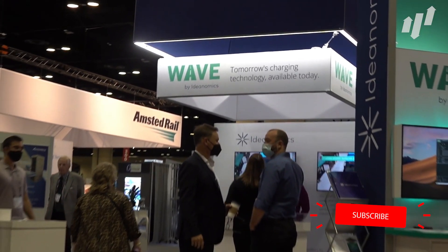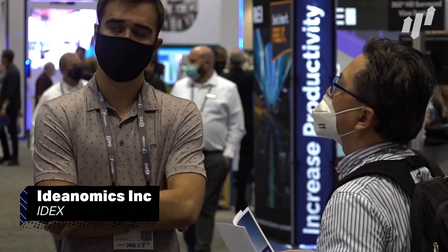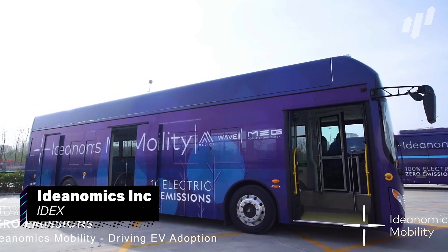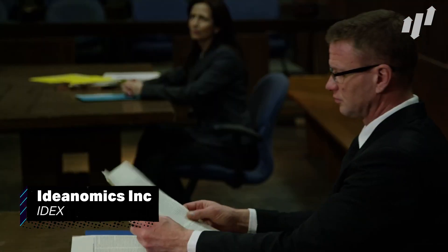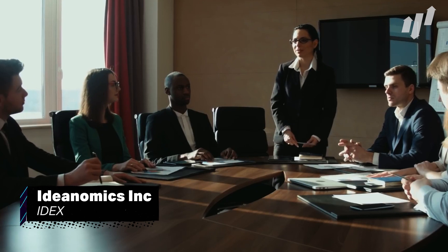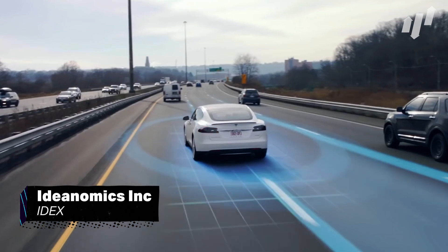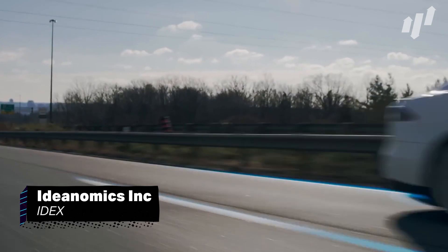Already on the clean side of the energy sector, we have American Chinese financier Ideanomics Inc., ticker IDEX. They offer financial services for companies looking to purchase commercial electric vehicles and charging solutions, which could be big business as we move towards a greener future. It is worth noting, though, that the company has been scrutinized in the past for their business practices and have changed their branding and marketing strategies several times. This being said, they appear to be committed to their electric vehicle business, which could be very lucrative for penny stock investors.